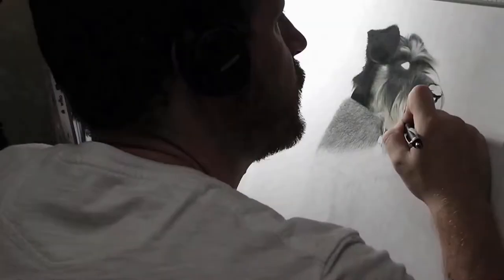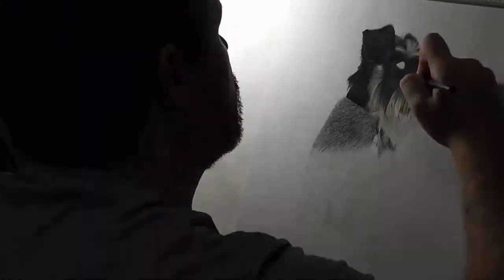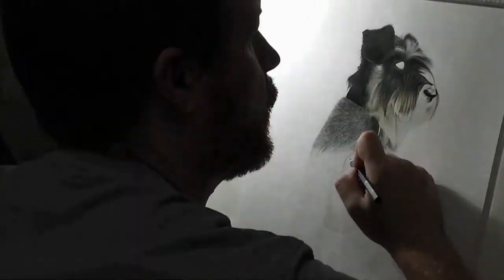He looks like a model dog — it's the sort of thing you'd have on a tin of dog food. He's that photogenic.